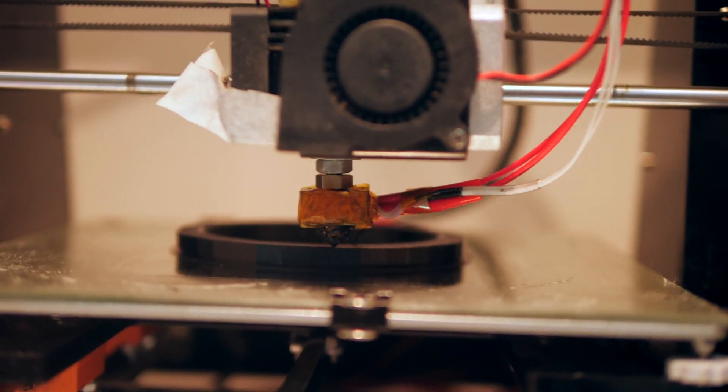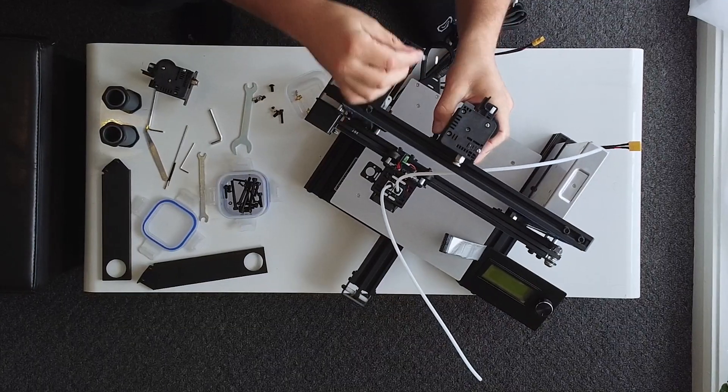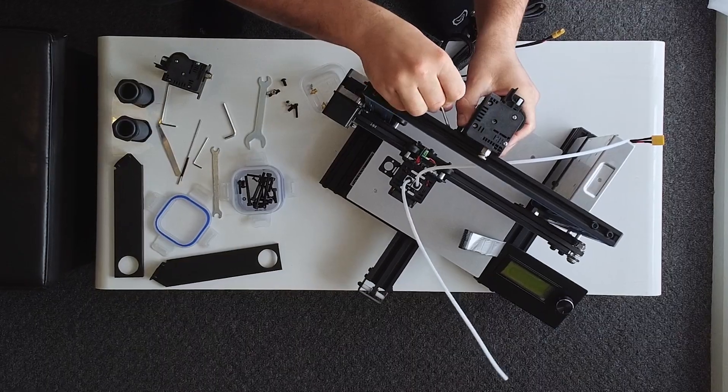I discovered that 3D printers were just extremely unreliable when I got one during the pandemic, just for fun, as a hobbyist. When I assembled it myself, I realized it's a very finicky process.